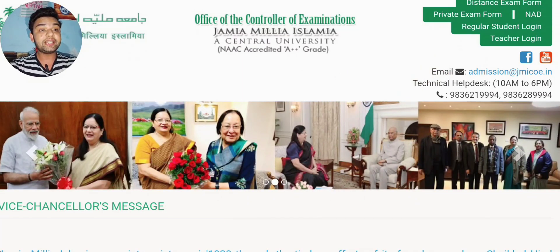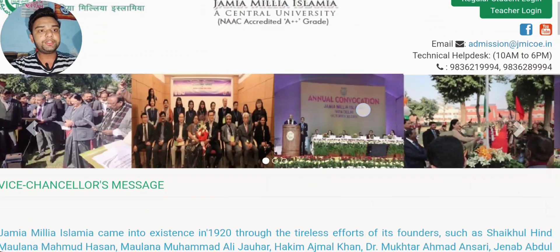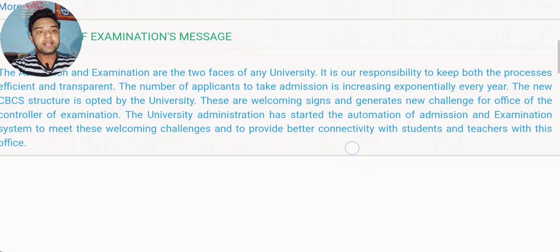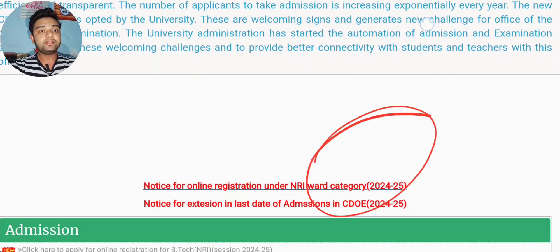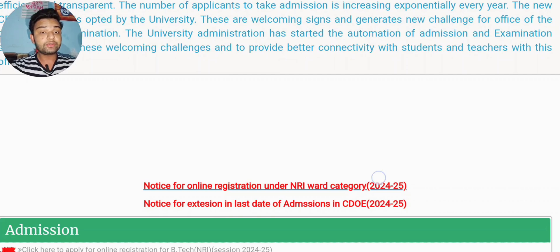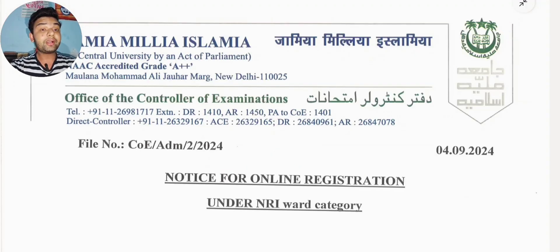First of all, you have to visit the official admission website of JMI, that is jmicoe.in — I will give you a link in the description. Simply scroll down and you can see all the notices in red. The top one is the latest notice, and that is the notice for online registration under NRI VOD category. That is for you — just simply click on it. If you are unable to download, then simply copy that link and paste it in a new page, then it will be downloaded.